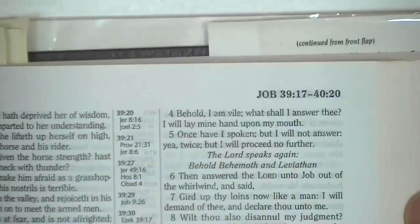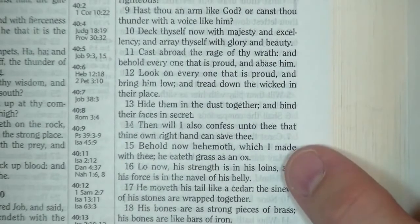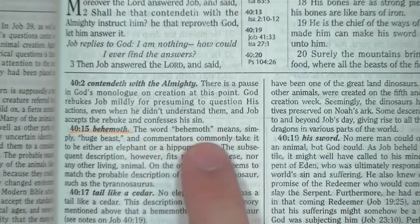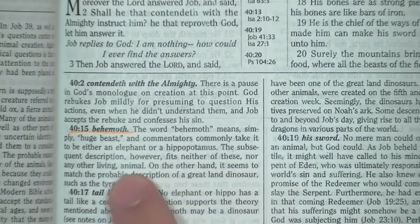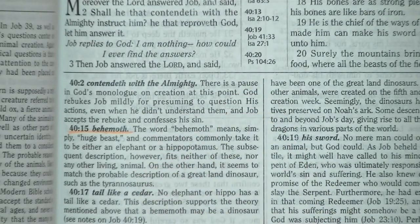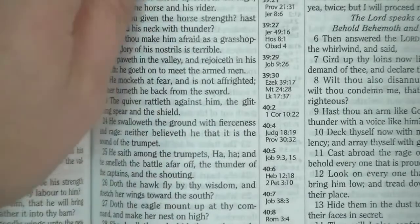He also says: 'These original autographs have long since vanished. In fact it is just as well they have, for otherwise men would have made idols out of them, but we can still have confidence in the accurate preservation of the original text.' But how do you know? If you say perfection only existed in the original autographs and you don't know what they are, this is the source of doubt. Why did this need to be put into the study Bible? Let's continue. In Job chapter 40, verse 15 — Behemoth — the note says commentators commonly take it to be an elephant or hippopotamus, but the description fits neither, and seems to match a great land dinosaur such as the Tyrannosaurus. I agree with Dr. Morris here — I do believe Behemoth was what we would call a dinosaur.